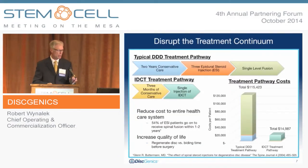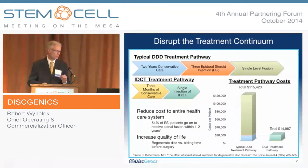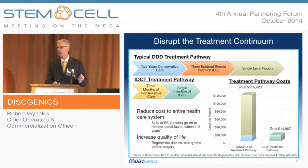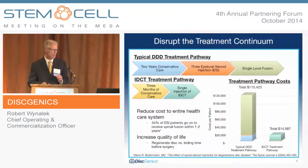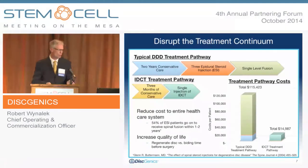On pathway costs — this was interesting. The study found that treating a patient through this progression onto a single-level fusion costs $115,000. What we would be able to preempt is three months of conservative care, moving on to a single injection of IDCT at approximately $15,000 — including the dose plus the cost of delivering the therapy. That represents significant potential cost savings and would significantly improve the quality of life for these patients.